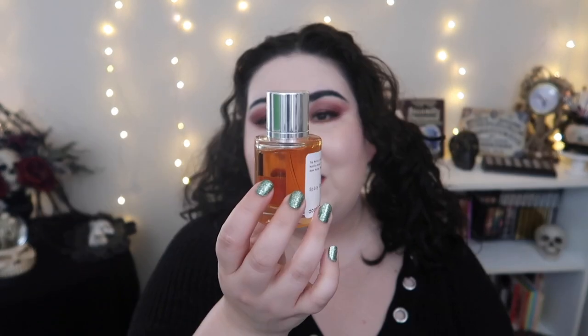The other dupe I got was Spicy Orchid, which is a dupe for Tom Ford's Black Orchid — a perfume I actually owned the original full size of. In my first video I did a side-by-side full day wear test and I was surprised at how well it performed. I've been using it fairly regularly and it's only down a little bit, so these really don't go quickly.